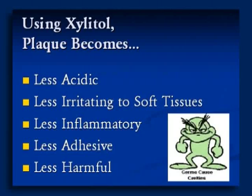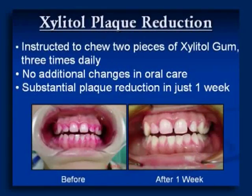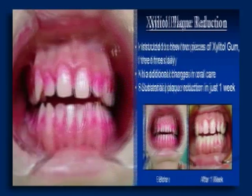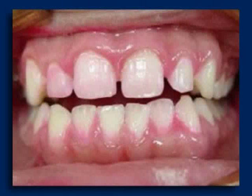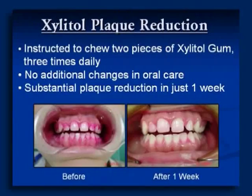Using Xylitol, plaque becomes less acidic, less irritating to soft tissue, less inflammatory, less adhesive, and less harmful. We've seen some dramatic results: from the intake exam, instead of doing the cleaning right away, we give instructions and get the patient on Xylitol — and just after a week, when they come back for a cleaning, they're already clean. They don't have that massive sugar plaque buildup. It's people who use sugar products frequently who show this heavy plaque buildup, and they might not even be aware of how much sugar they're consuming.